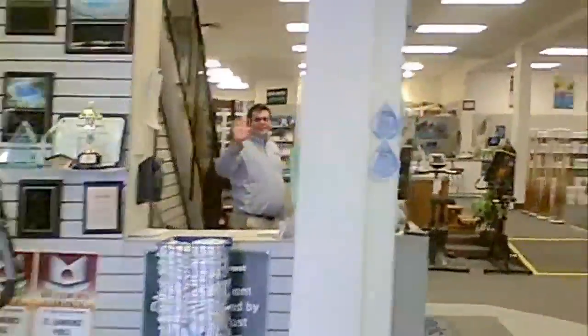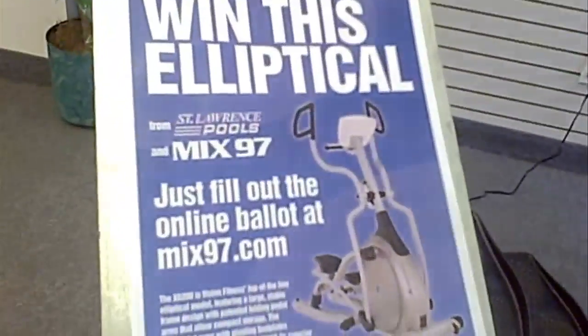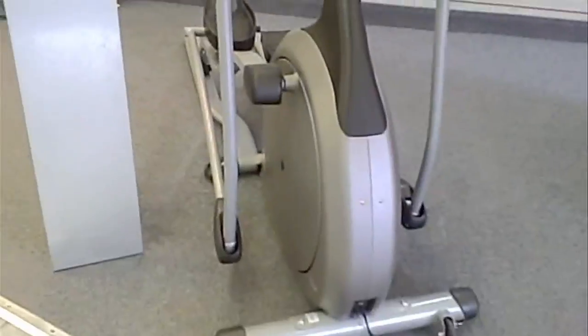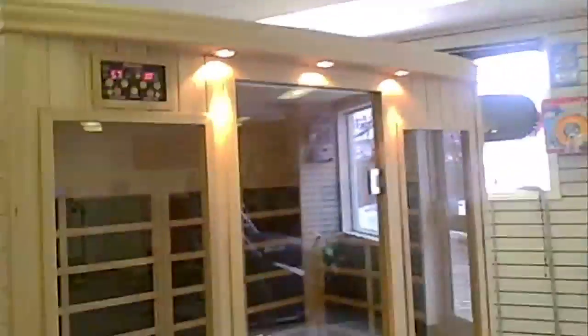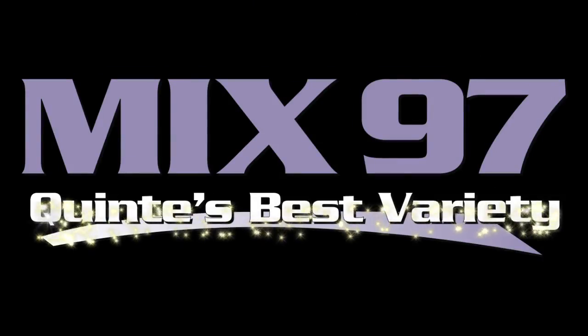Say hey, Carol. And what we're giving away — you can win this elliptical with Mix 97. Check out that baby. Lightweight. It's almost like buying a car, right? You got to try it before you buy it. And I did try it. And I'm probably going to go check out this after — the infrared sauna. You can win that elliptical with the Mix, but you have to log online to mix97.com. Say goodbye, Mike. Mix 97 FM.